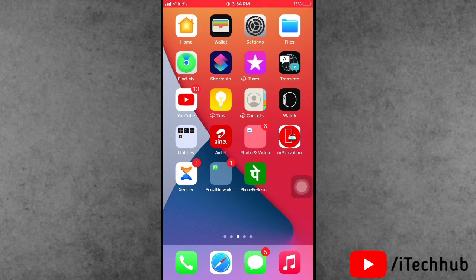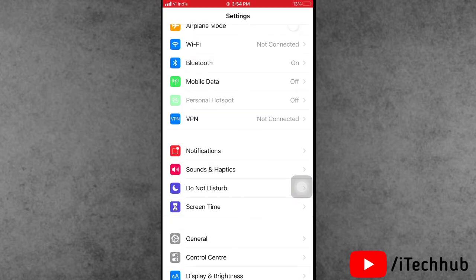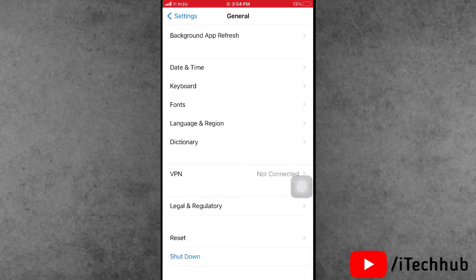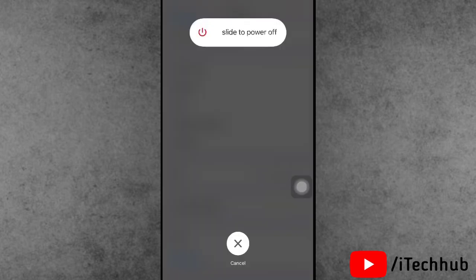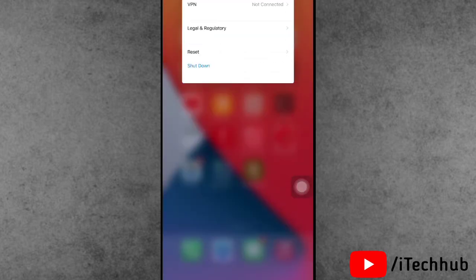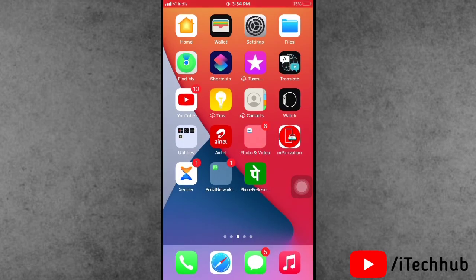The fifth and last solution is to restart your iPhone and iPad. Open the Settings app, scroll down and tap General. The last option is Shutdown — tap it and you will see 'Slide to Power Off'. After 20 to 30 seconds, turn your iPhone and iPad back on. I hope these solutions work for you.